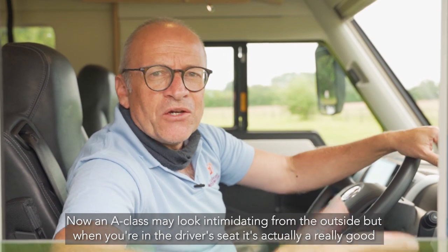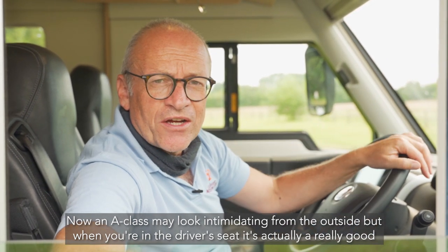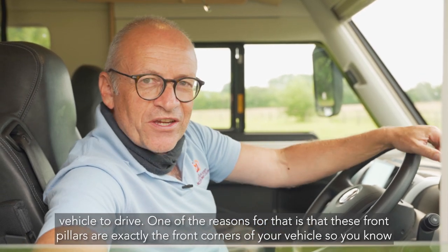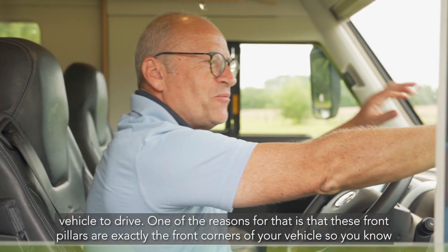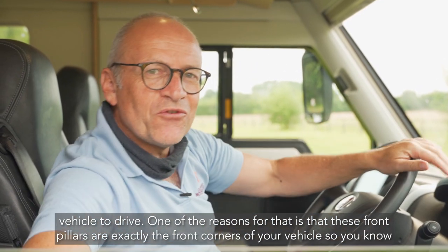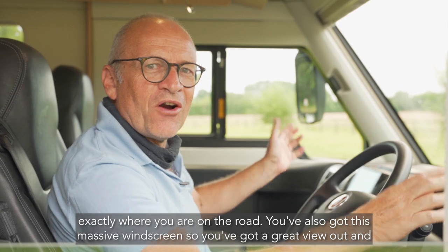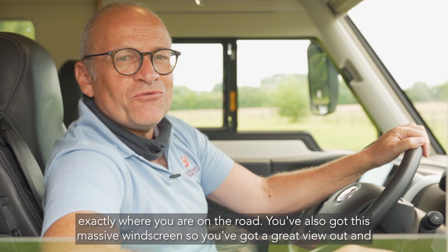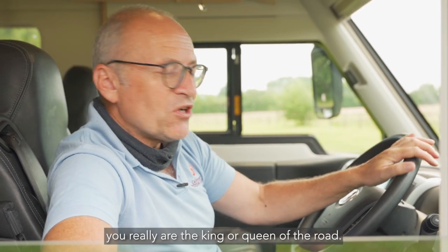Now an A-class may look intimidating from the outside, but when you're in the driver's seat it's actually a really good vehicle to drive. One of the reasons for that is these front pillars are exactly the front corners of your vehicle, so you know exactly where you are on the road. You've also got this massive windscreen so you've got a great view out and you really are the king or queen of the road.